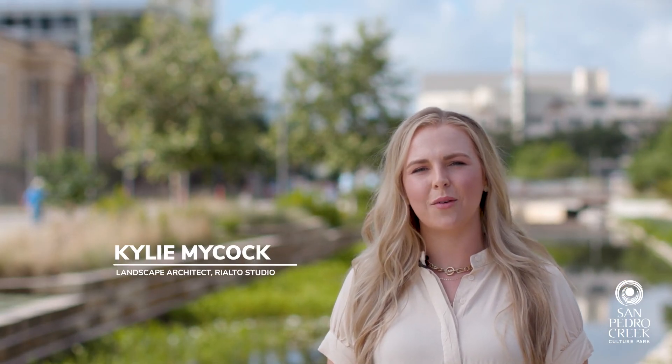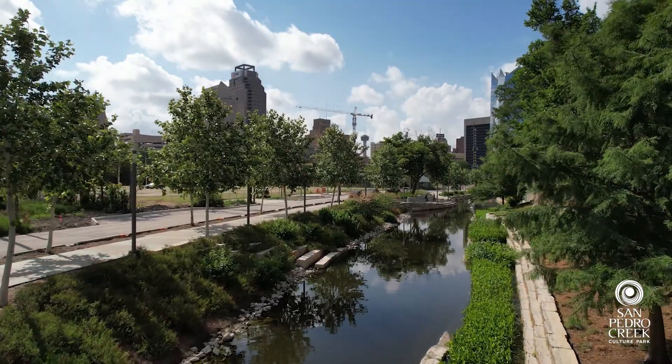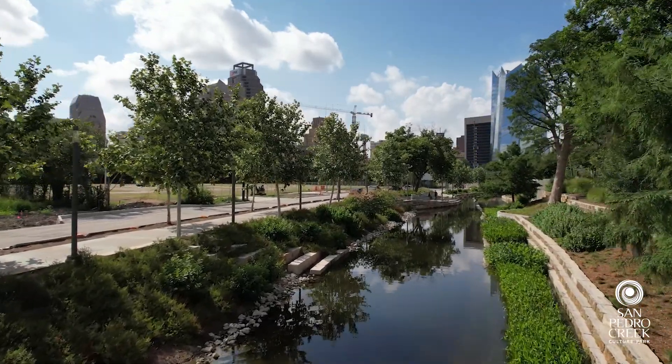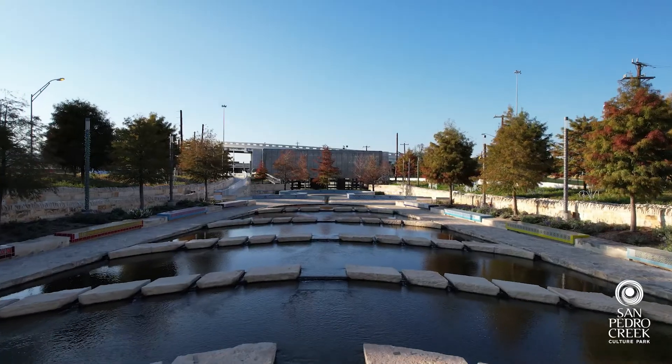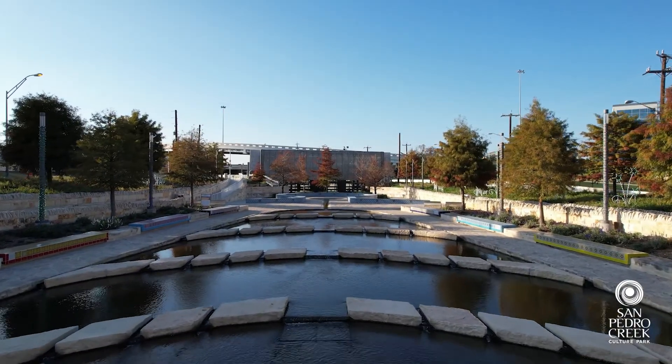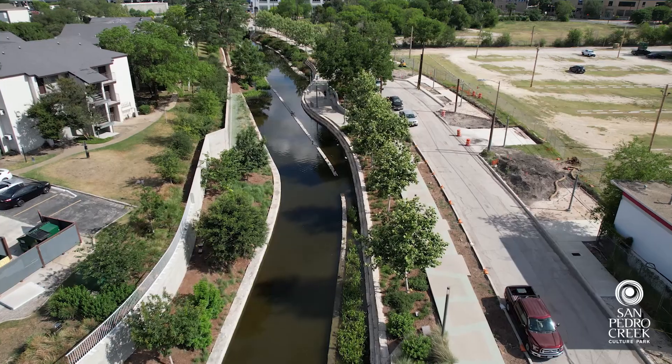Hi, my name is Kylie Mycock and I am a landscape architect at Rialto Studio. One of the things that is unique to the San Pedro Creek project is that this is a multi-phase linear park, and this first segment has already been built. So for us coming into the project a little bit later, it was important for us to study what has already been done.